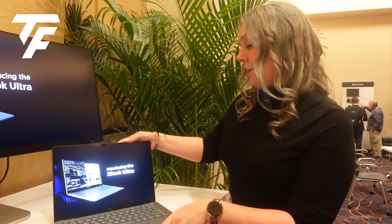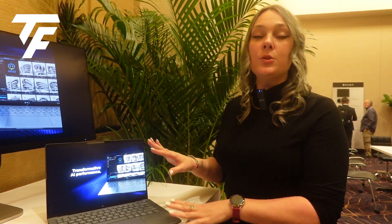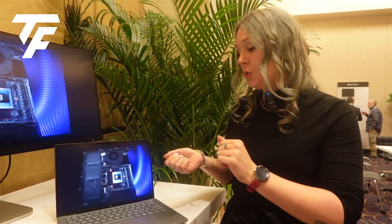It also comes with two display options. Depending on your panel needs, you have a Full HD option, and then there's the QHD OLED that is available in touch or non-touch depending on your needs.